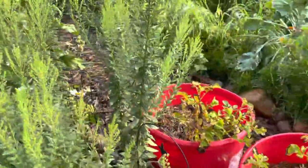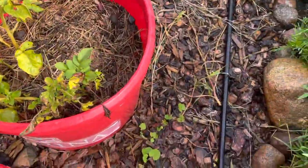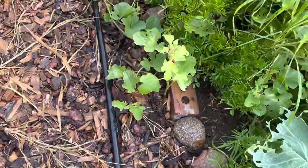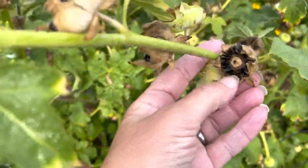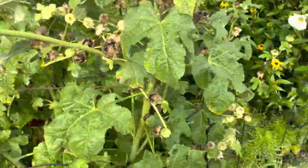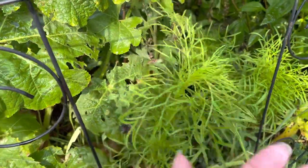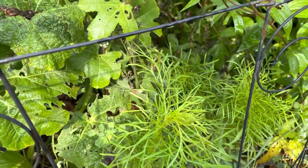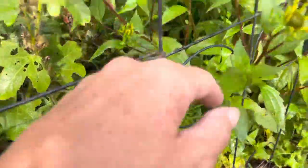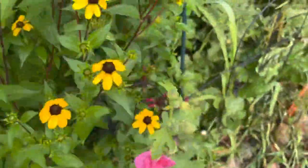Coming around this side — more volunteer hollyhocks. I think they lose their seeds really easily, which is why they're everywhere. These I think are cosmos because I had a big cosmos here last year. Here's the delphinium — I think if I get rid of this big plant, some of this other stuff will come back. There's also a bee balm in there somewhere.